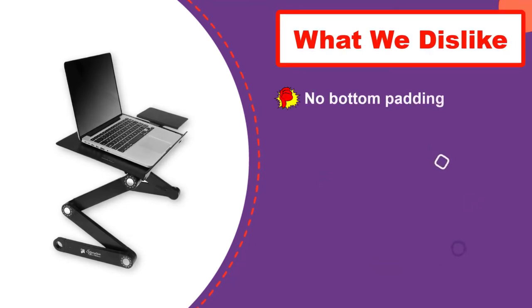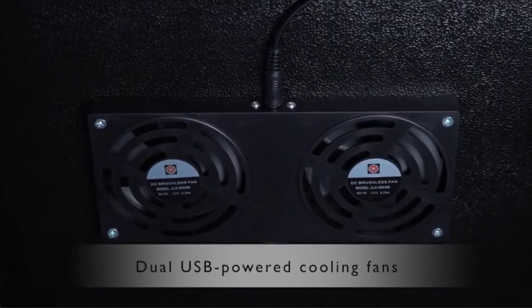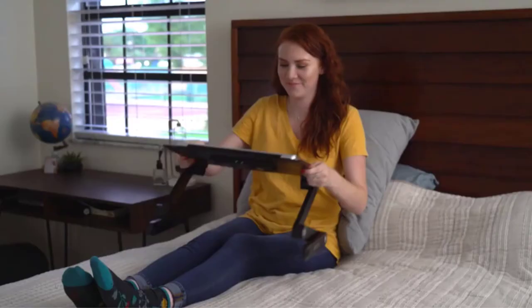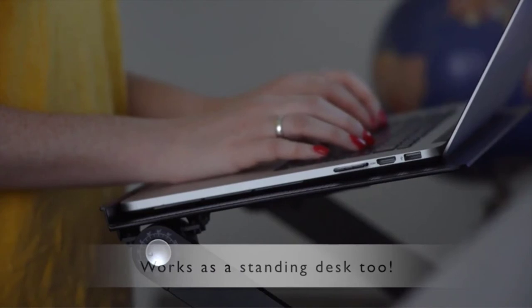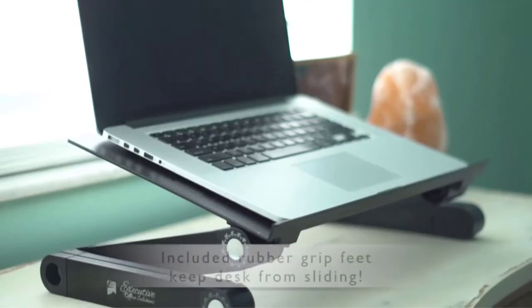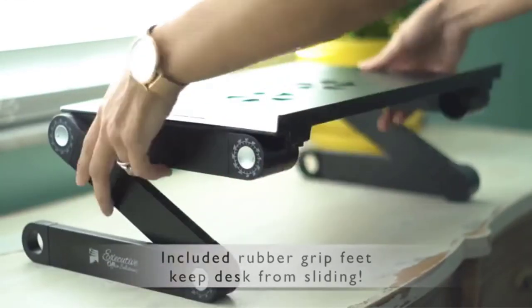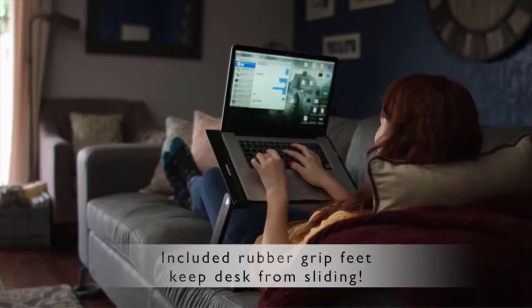Its top surface can be adjusted to any angle and has a sturdy ledge to keep your laptop from sliding off. This unit comes with a clip-on mouse pad that can be used by left- or right-handed users. Unfortunately, it does not have the same ledge to keep it from sliding around. The Executive Office Solutions Lap Desk has a built-in USB fan as well, further sealing the deal as a jack-of-all-trades. Its all-metal design may not be ideal when you just want to cuddle up on the couch, but it does a great job at making any space laptop-friendly.